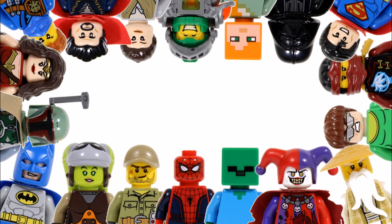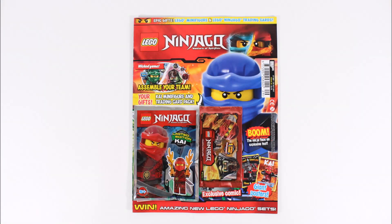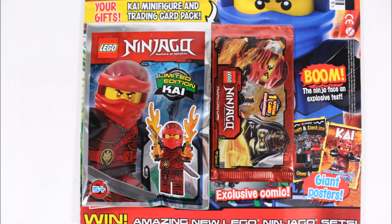Hello, it's BrickBros UK, and with issue 29 of the LEGO Ninjago magazine, which is available from the 27th of September until October the 24th in the UK and Europe. It's also one of the best issues we've picked up for some time, because as many of you know who got the last issue, it includes a Hands of Time Kai minifigure with some Series 2 trading cards, which are a decent double gift.